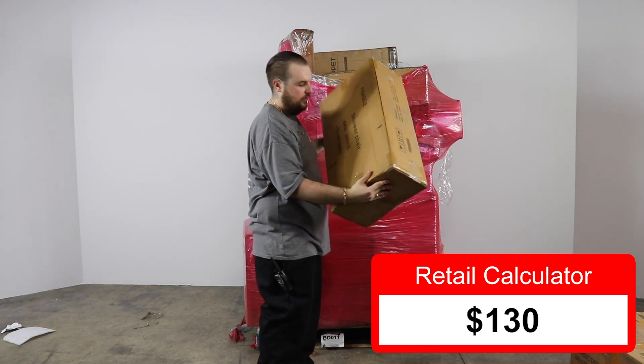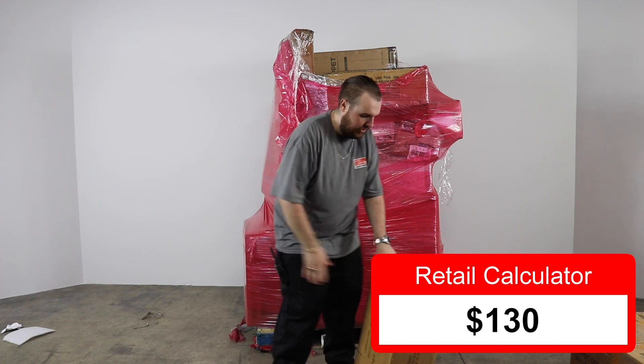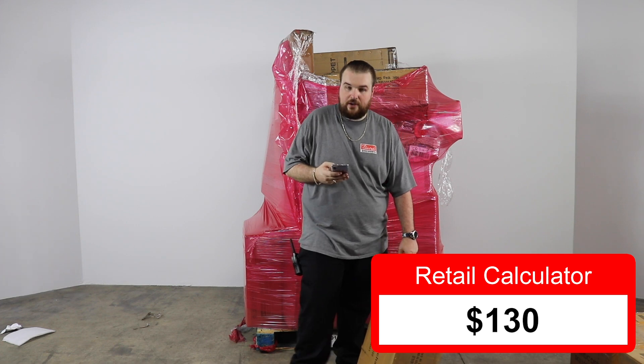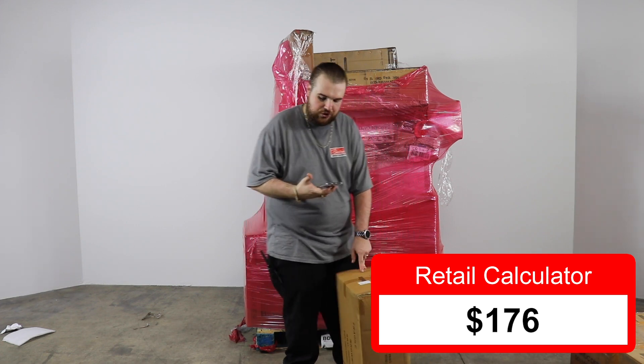Next item says shower chair. Let's take a look at the shower chair. This is going for $45.90 currently online — $45.90 for the shower chair.